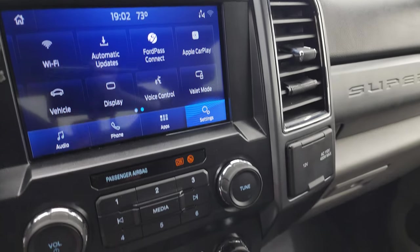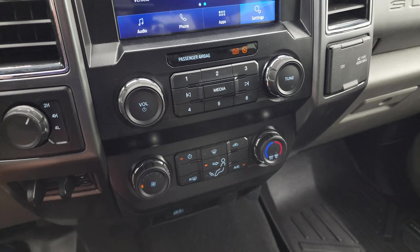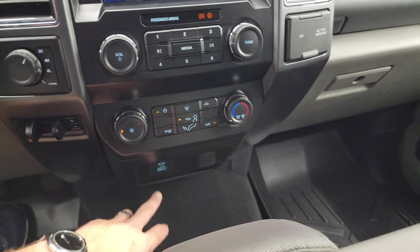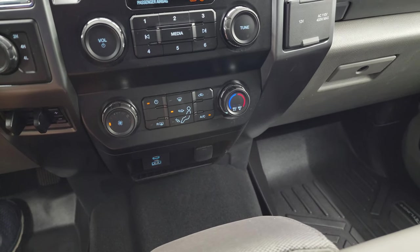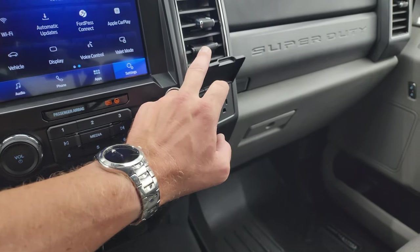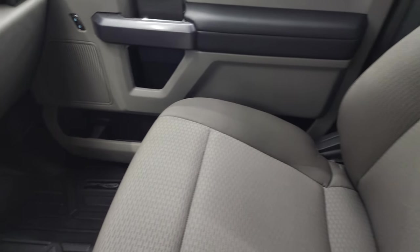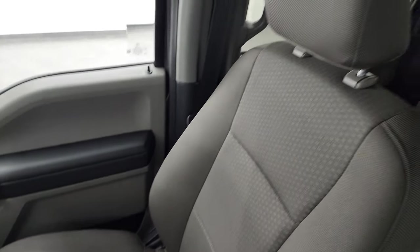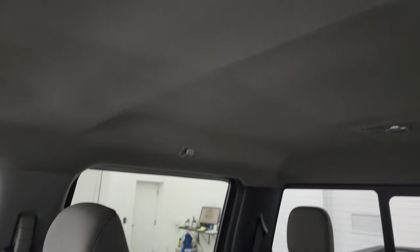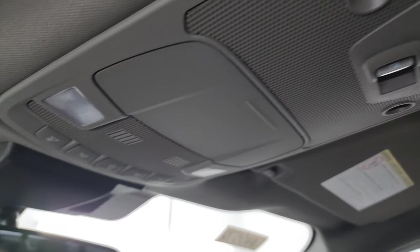Stability control and hazard lights are here. Down here are your more tactile volume, tune, and climate controls. Again, factory brake controller, USB-C, USB jack, and a 12-volt power point. Another 12-volt power point here as well, plus a 110-volt 400-watt max plug-in. Passenger side floor mats, glove box, and seat are in excellent condition. The headliner is in really nice shape and it smells clean in this truck. The power slide rear window button and map lights are right there.